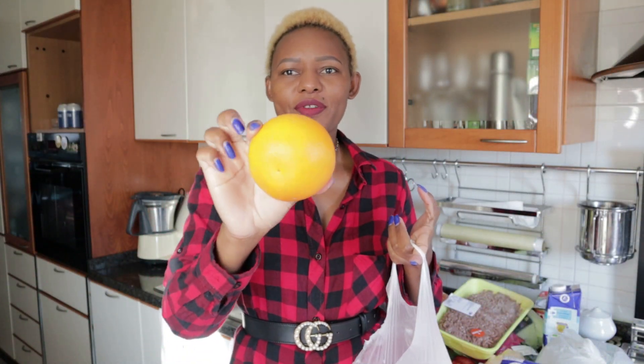I also got some oranges — I always get the fresh ones. This season I'm planning not to take any vitamin C tablets, so I'm going to be taking a lot of oranges because I think oranges are the best natural vitamin C you can get. What do you think, guys?